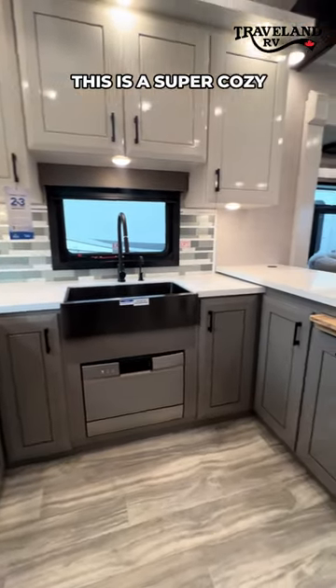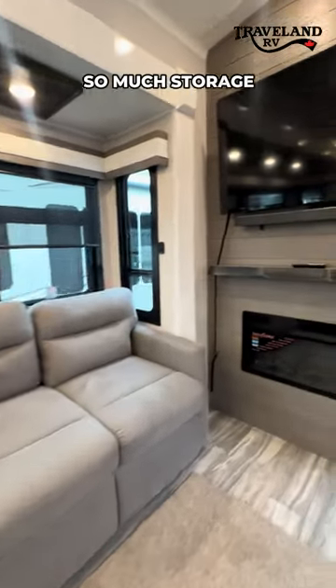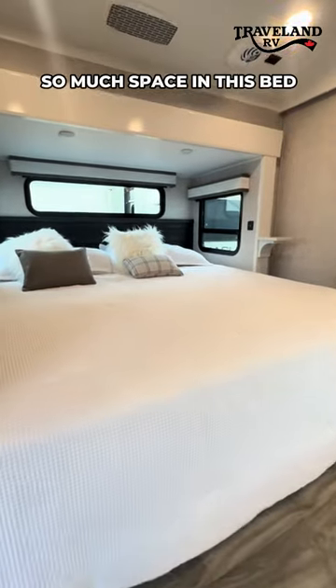This is a super cozy floor plan if you're full-time RVing. It's so comfortable. You've got so much storage. Little bathroom here. So much space in this bed.